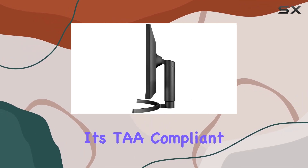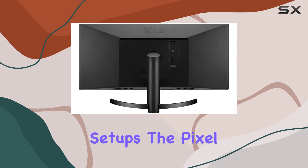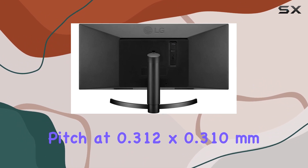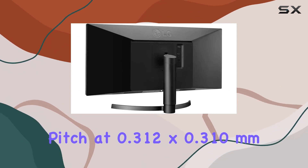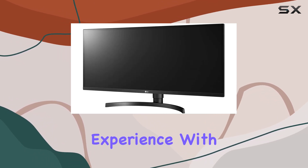What's impressive? It's TAA compliant, making it a reliable choice for various setups. The pixel pitch at 0.312 by 0.310 millimeters ensures clarity, and the virtually borderless design provides an immersive viewing experience.